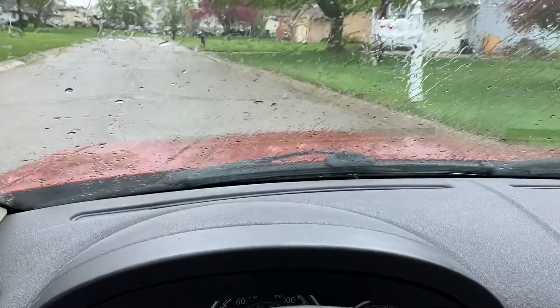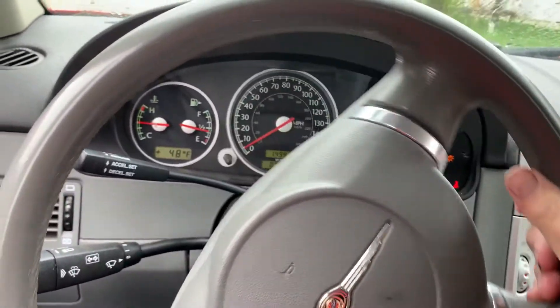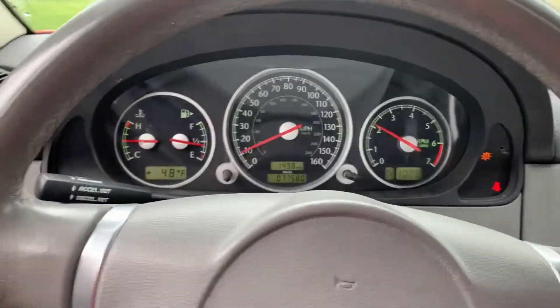Jason from Ottawa Appraise, 2005 Chrysler Crossfire, just finishing up an inspection — took it for a quick drive.